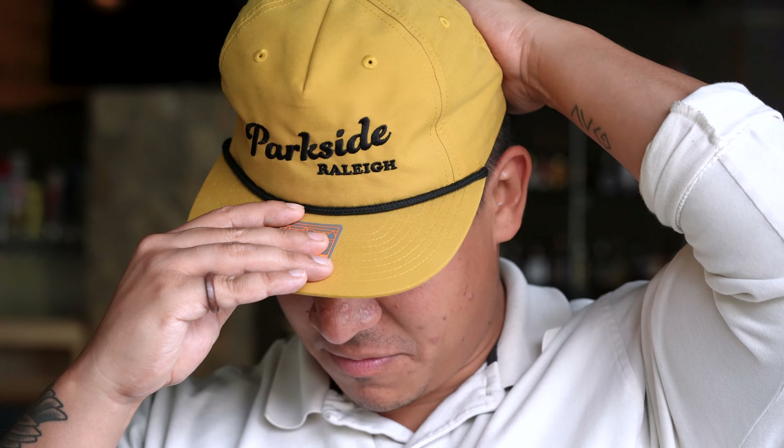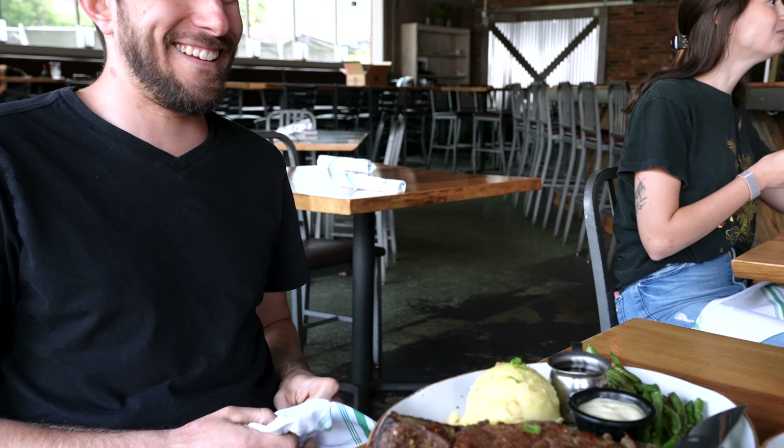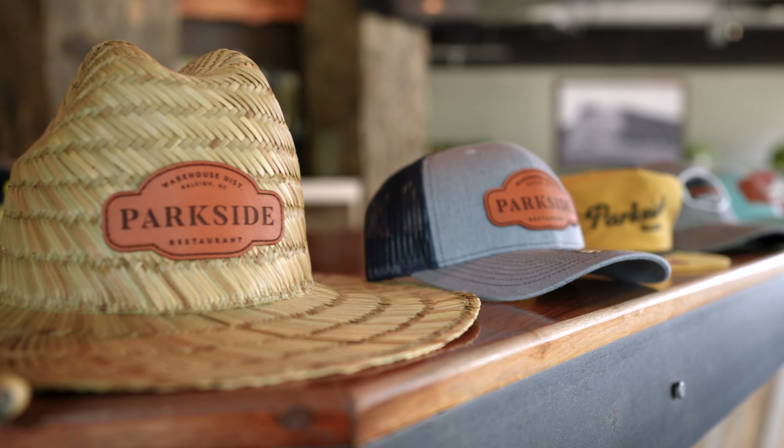When we see some of our most loyal customers and guests and friends wearing our hat outside the restaurant, we know that they're wearing it because something about what we do makes them feel like it represents who they are and what they do. My name is Todd, I'm the owner of Parkside Restaurant in downtown Raleigh, and this is my custom patch hat story.